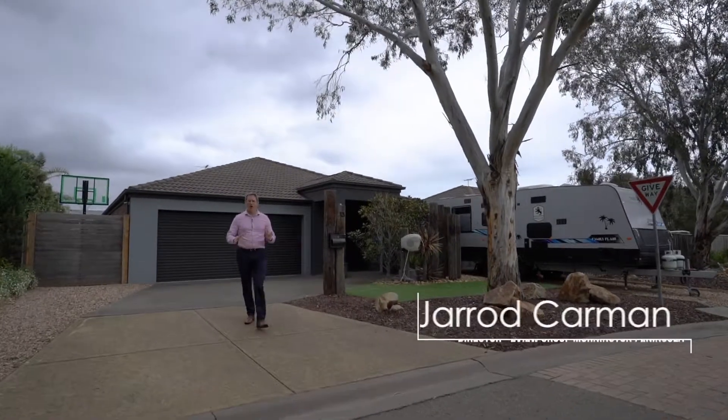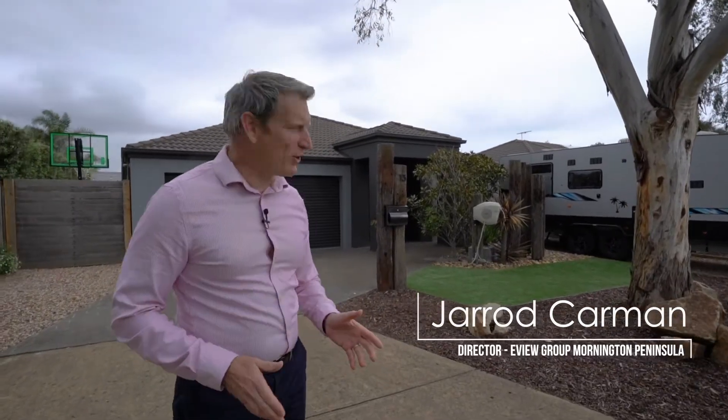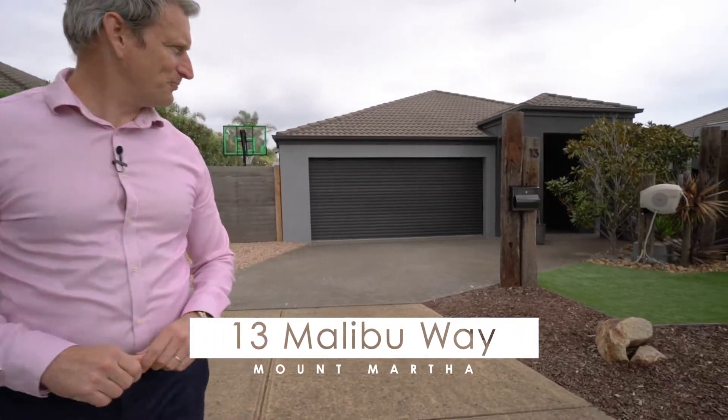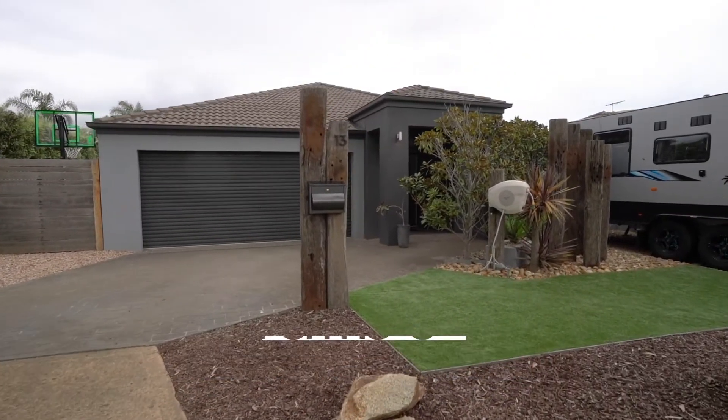You're looking for a property that's stylish and sophisticated yet family-friendly — well this is it. 13 Malibu Way in Mount Martha, a beautiful quiet street, quiet area, and it's just set out perfectly. Get inside and check it out.